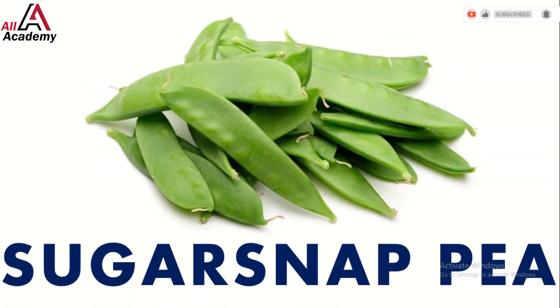Look at these sugar snap peas — they are not only delicious but also super healthy. They're packed with vitamins and fiber that help keep our bodies strong and full of energy.